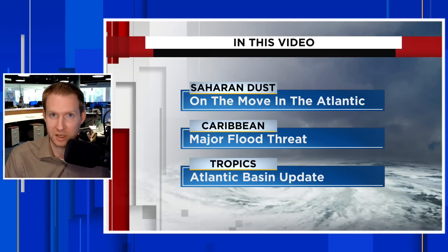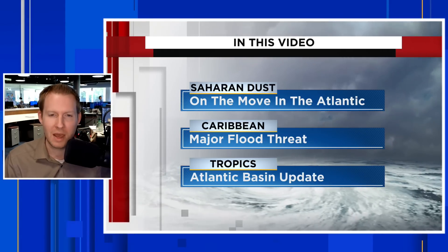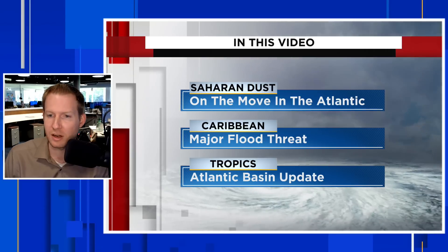There is going to be a pretty big flood threat for the western side of the Caribbean — Cuba, parts of the Dominican Republic, Haiti, Jamaica, and the Yucatan Peninsula. We're going to break all that down for you over the next few minutes here.